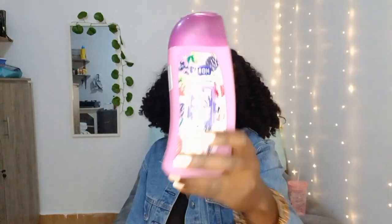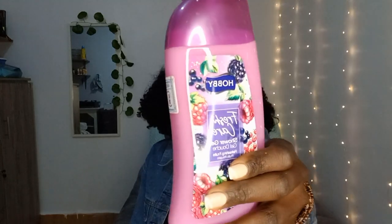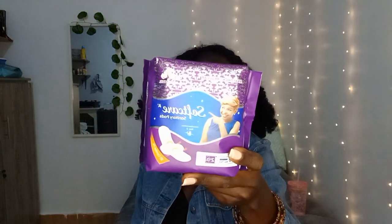I got toilet cleaner. Lastly, I tried this shower gel at my friend's place last week and had to get it for myself — it's the Fresh Care shower gel refreshing fruit from Hobby. And the last thing I got was pads.